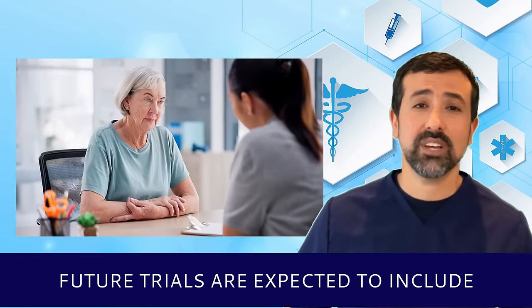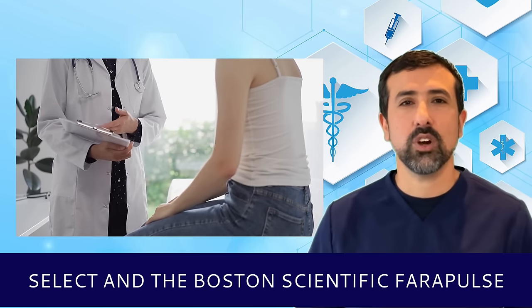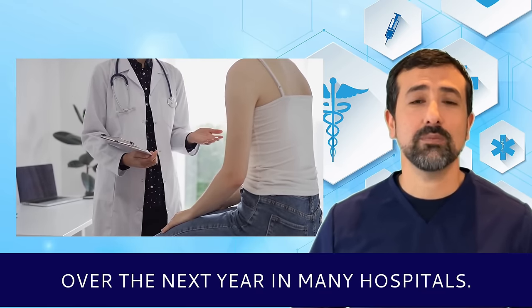Future trials are expected to include larger patient populations and longer follow-up periods to confirm these findings. PFA systems such as the Medtronic Pure Select and the Boston Scientific Ferrapulse were both FDA-approved starting in late 2023, with expected increased availability over the next year in many hospitals.